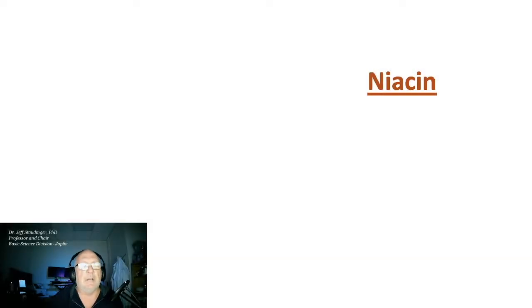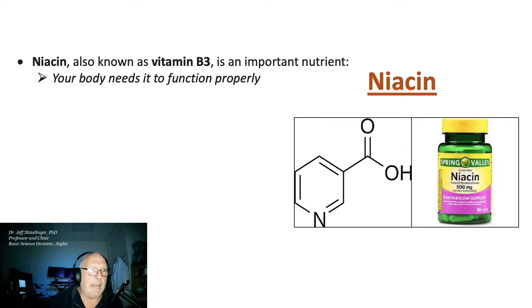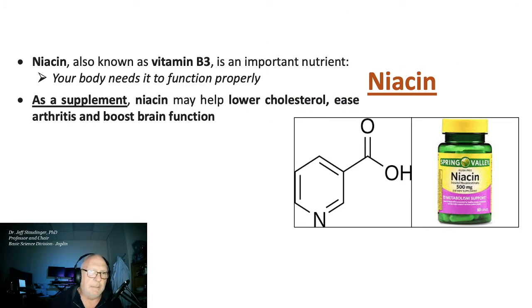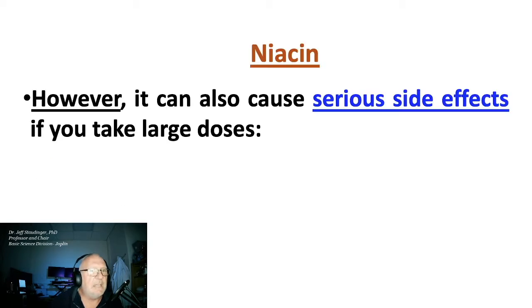Hello student doctors, let's talk about niacin or Vitamin B3. Here's a picture of the structure of niacin. Your body absolutely needs this vitamin to function properly. As a supplement, it can help lower cholesterol, ease arthritis, boost brain function, and also decrease the risk of a heart attack. Niacin can cause serious side effects.